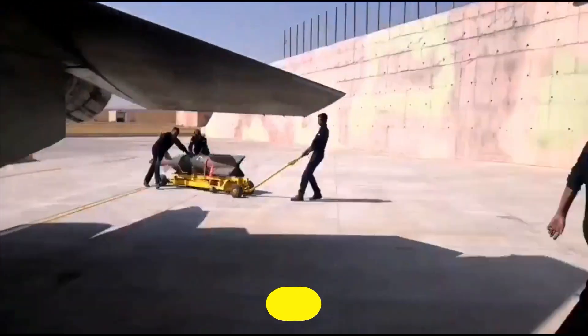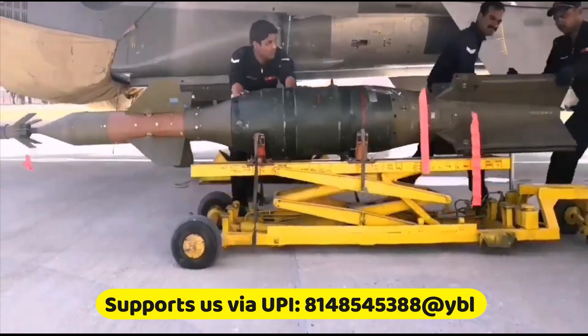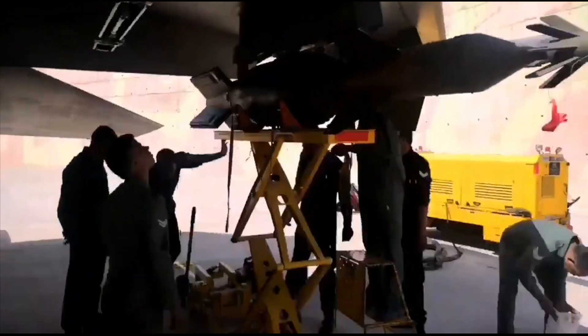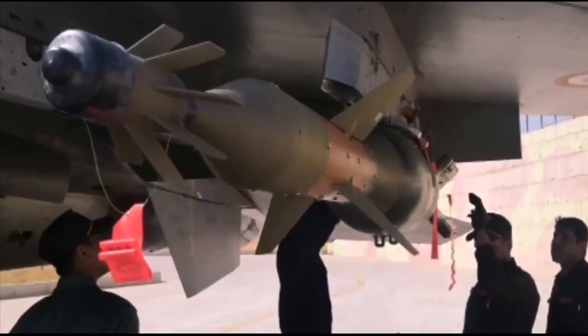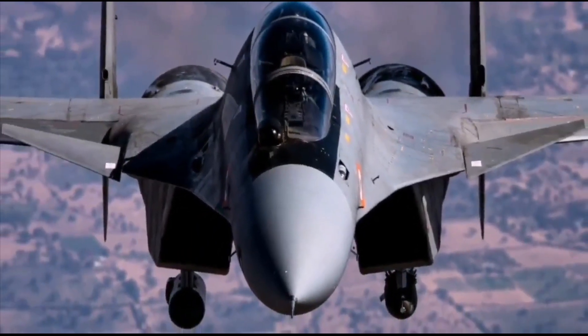The lack of precision guided munitions is forcing Russian forces to use far more expensive Kalibr and Iskander-class missiles for some low-value targets. These bombs will be used by Mirage 2000, Su-30 MKIs, and Tejas fighter jets for ground targets.